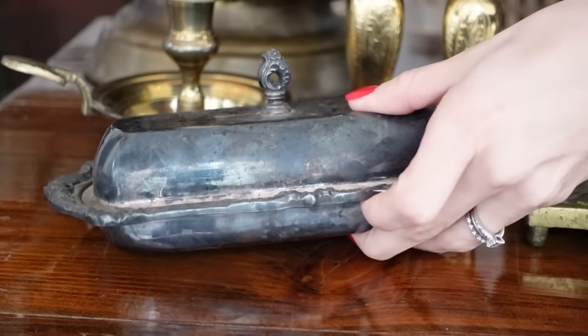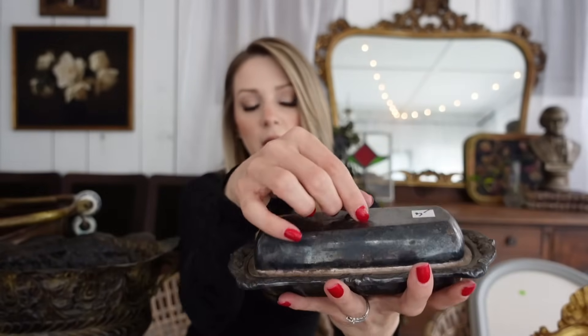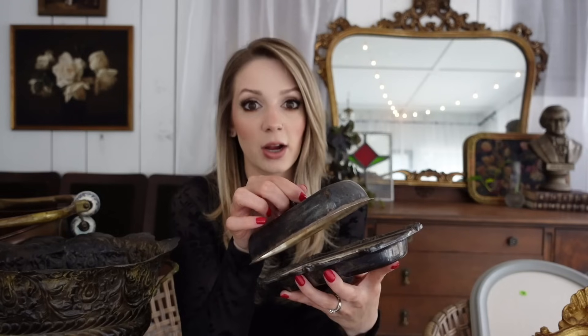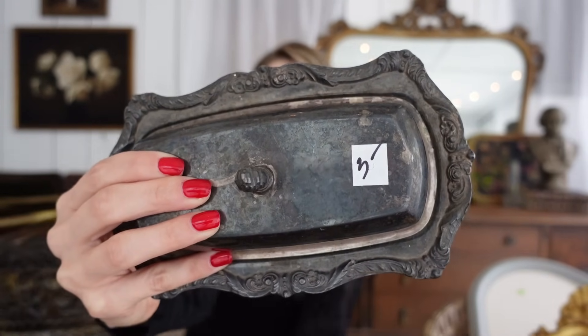Speaking of kitchen finds, I also found this silver butter dish. I love the ornate detailing on it and it already has a glass butter dish holder inside, so I was sold on it. I'll run the glass piece through the dishwasher before using it. I will leave the patina because I love the tarnished look on silver — I know that's not for everyone, you could polish it up and make it bright and shiny — but I like the dark distressed look. I got it for three bucks from an estate sale.